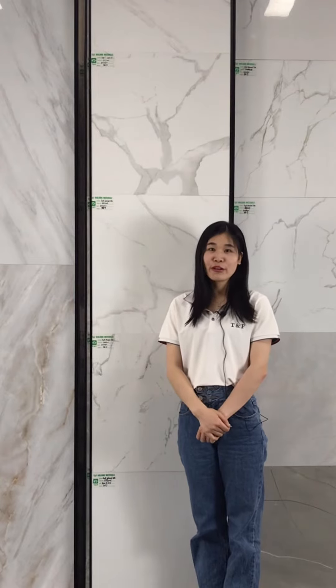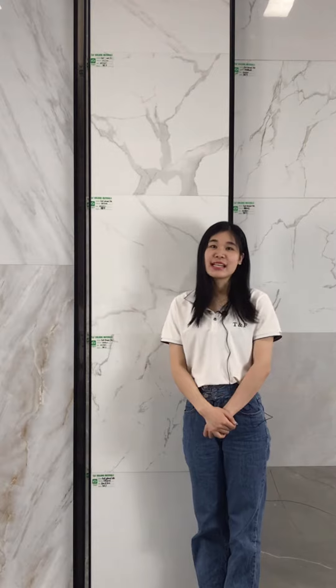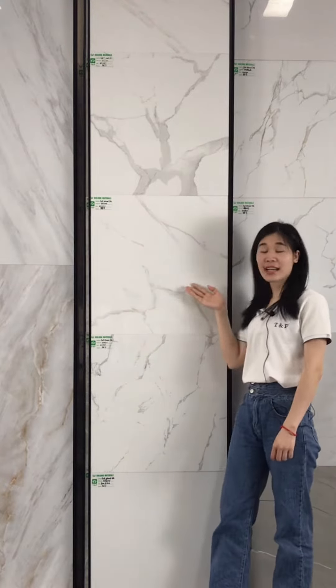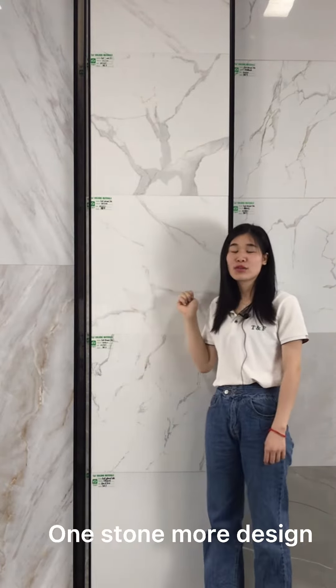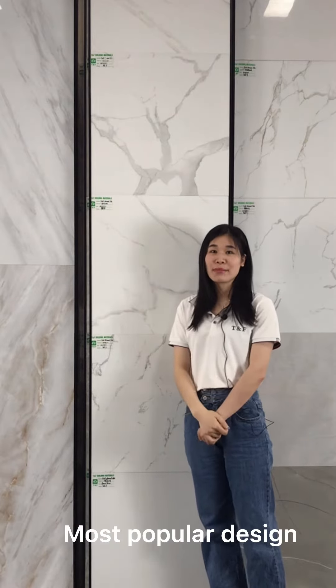Hello dear, this is Olivia from Poishan TMF Building Materials Company Limited. As we can see here, this one is Kaira Raw White. It's a stone wall design, and this one is the most popular design on Alibaba.